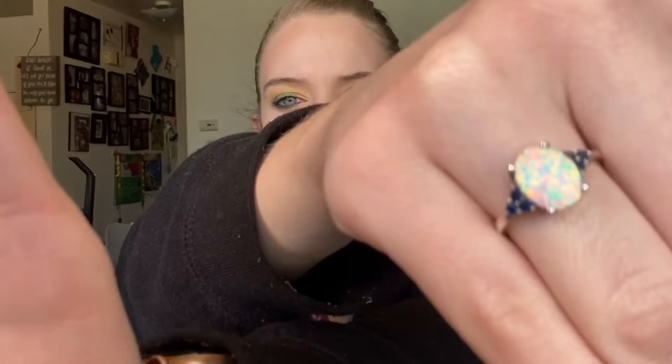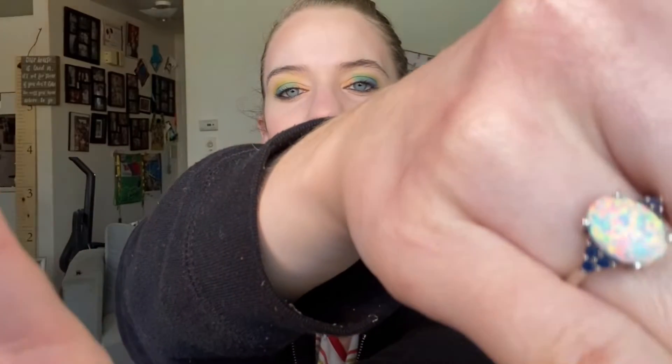This is one of my favorite rings, so I thought, I wonder if I could replicate an oval on my nails.